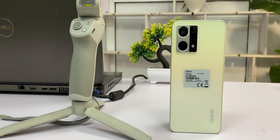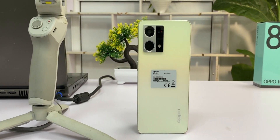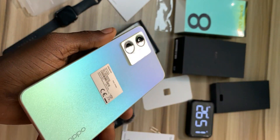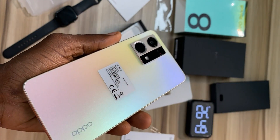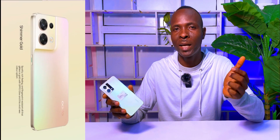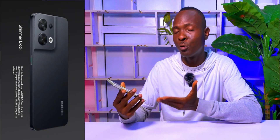This is the Oppo Reno 8. Most people describe this device as a decent mid-range 5G device because of its price, but there's a lot more about this phone that makes it better than other 5G devices of the same price. The Reno 8 comes in two colors: the Shimmer Gold and the Shimmer Black.